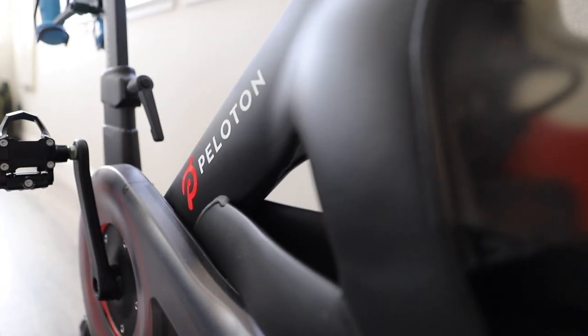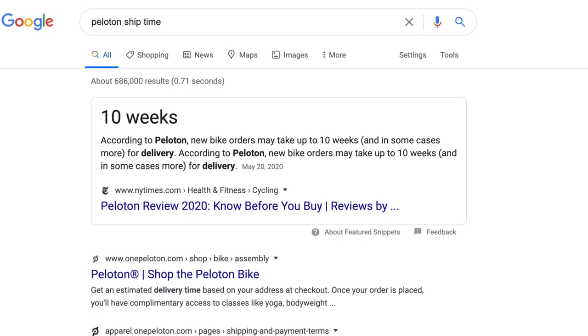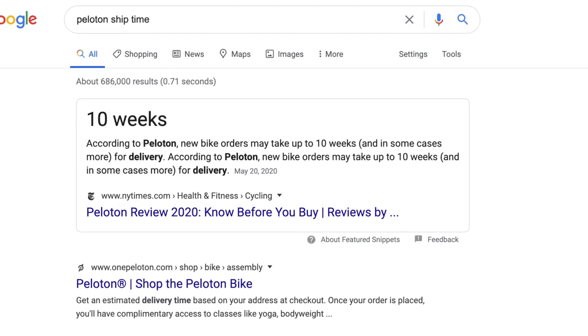I'll link that video above for anyone interested in those bikes. For a bit of background on myself, I am a Peloton customer. I've owned my bike for a little over five months, having received it in early January of 2020, and I actually lucked out on the timing because I received my bike within two weeks of placing the order. Now I checked on Peloton's site and it can take up to 10 weeks to receive your Peloton bike if you order from them.